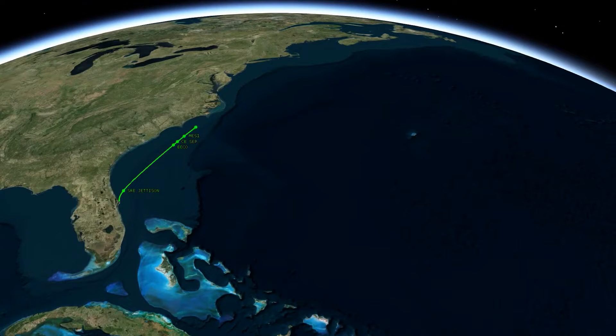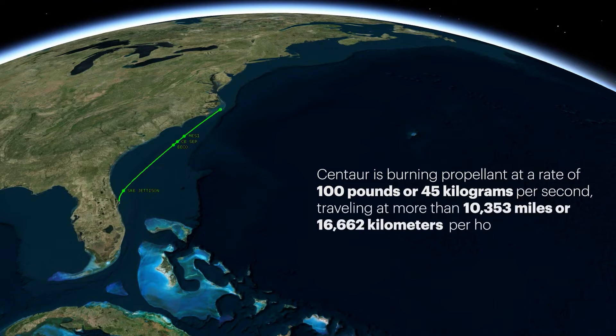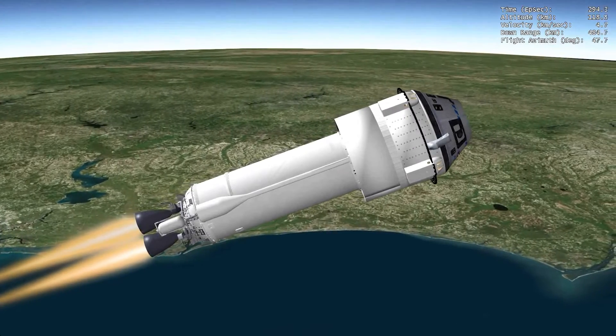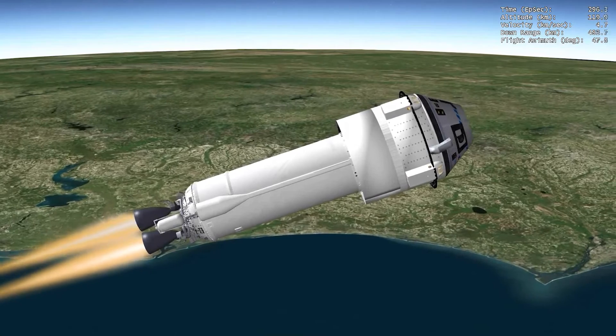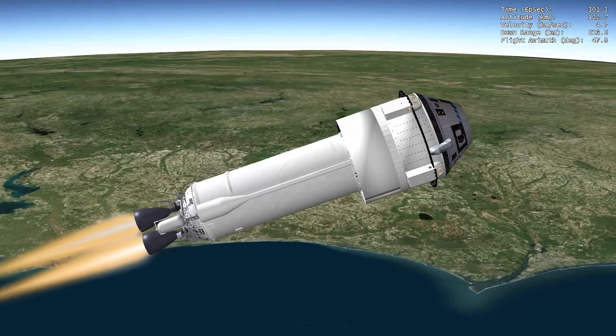Approaching aeroskirt jettison, the Centaur is burning propellant at a rate of 100 pounds, or 45 kilograms per second, traveling at more than 10,353 miles, or 16,662 kilometers per hour, and located at 77 miles, or 124 kilometers in altitude, and 332 miles, or 534 kilometers downrange. The ULA-designed aeroskirt extends the Starliner surface, enhancing its aerodynamic characteristics and stability, and minimizing the loads of this unique crewed configuration.